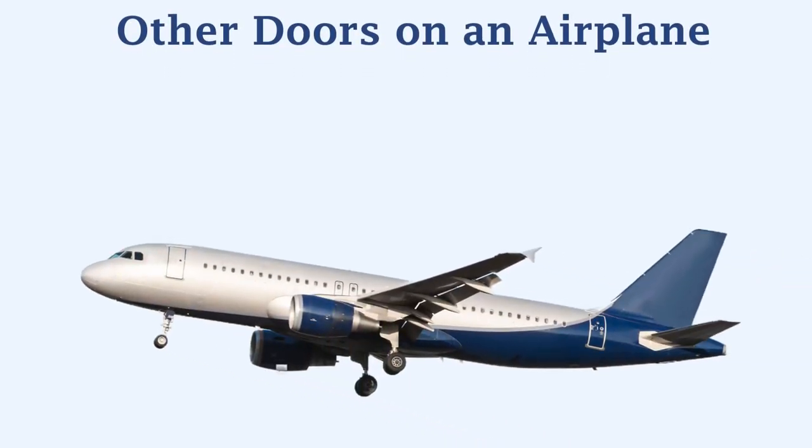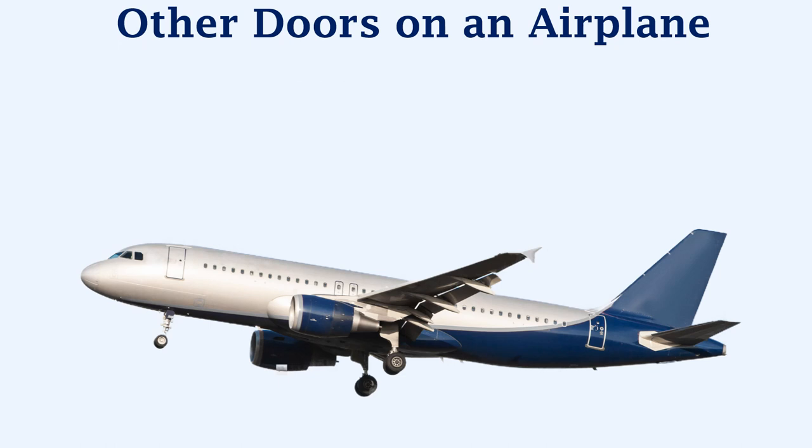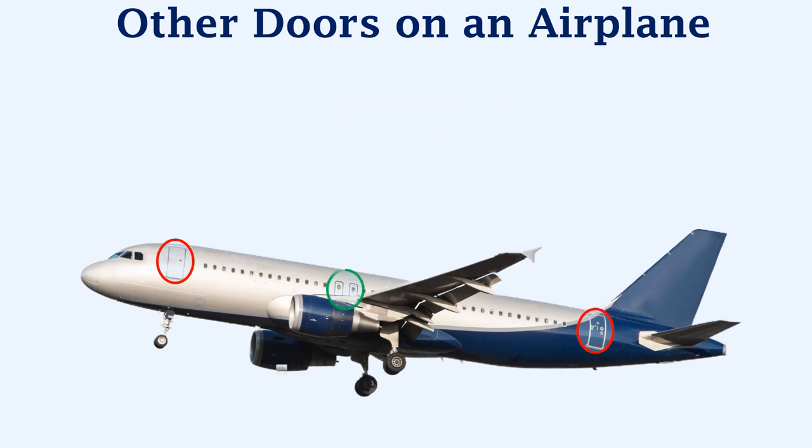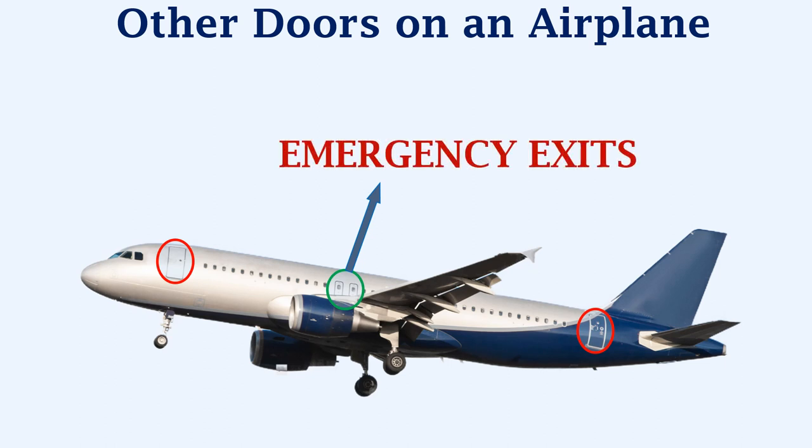Let's look at some other doors that are installed on an airplane. These doors are called passenger doors, and are normally used for boarding and deboarding of passengers and crew. These doors are called emergency exits, which are smaller in size, and are to be opened only during an emergency, which will be declared by the crew of that aircraft.